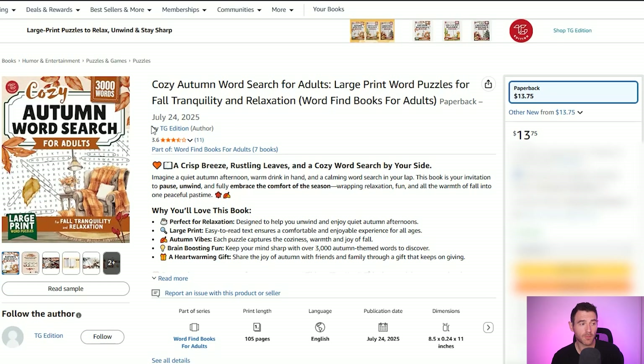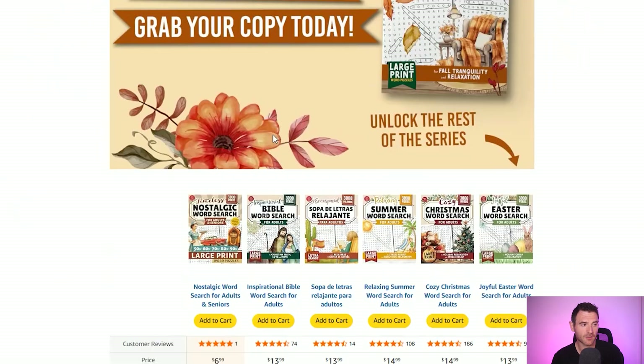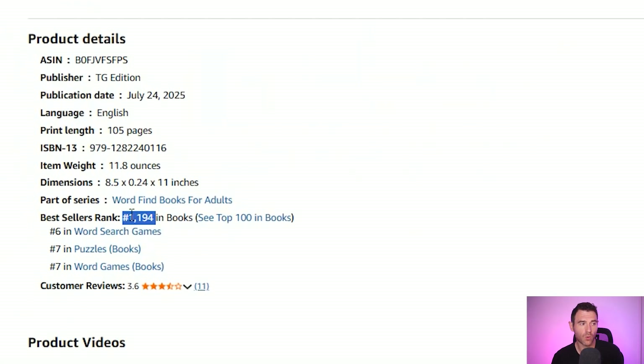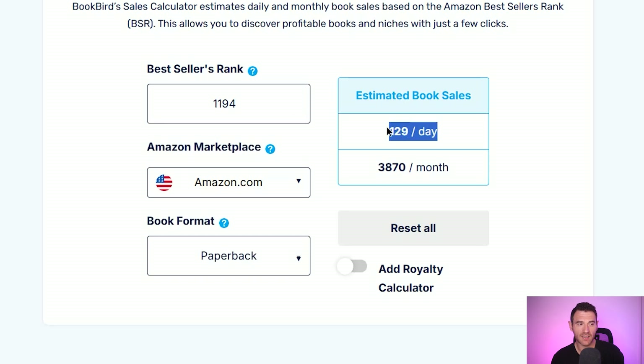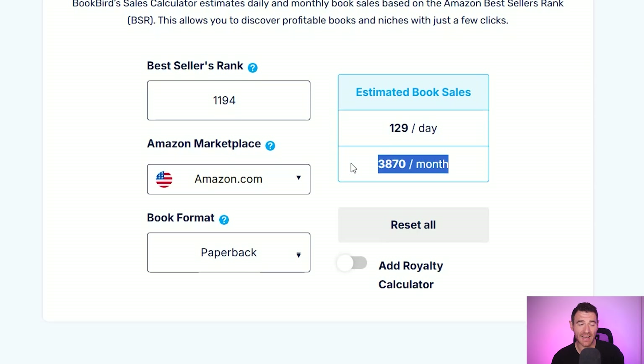It's not got amazing ratings but it's still number seven in best sellers. So we're going to have a quick look at that and see how much money it's making. This was published in July this year, so it was only published a little over a month ago, and if we scroll down to the best seller rank we can see that it's currently number 1194 in all books on amazon.com. That is selling incredibly well, and if we use a book sales calculator tool we can estimate how much money it's making per month — an estimated 129 sales a day, or almost 4,000 sales a month, which is absolutely incredible.